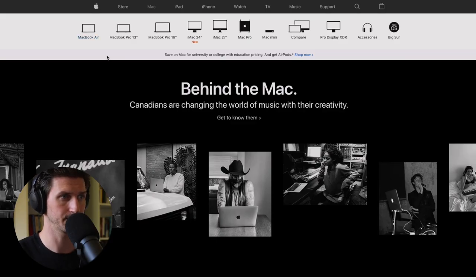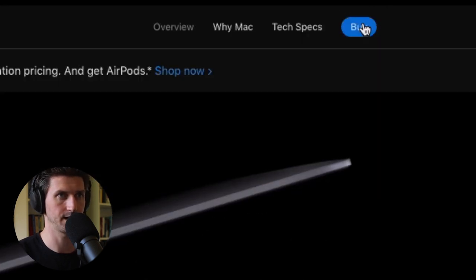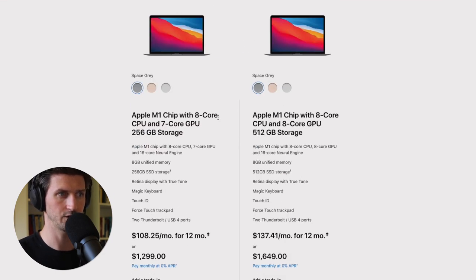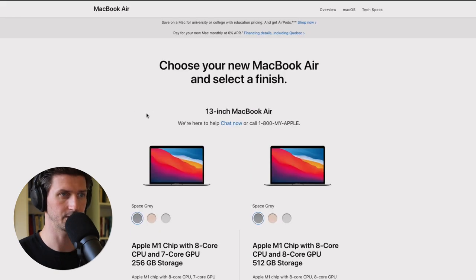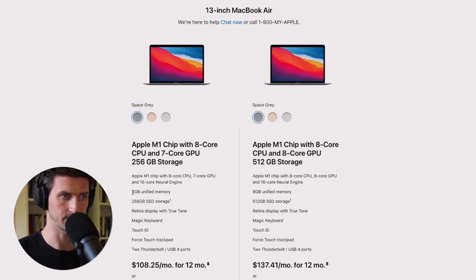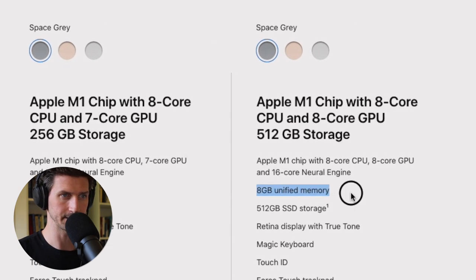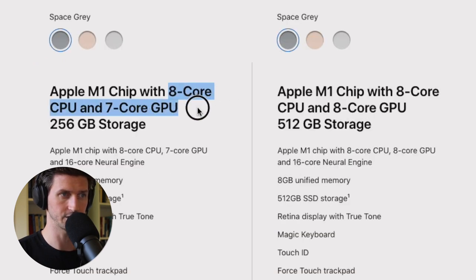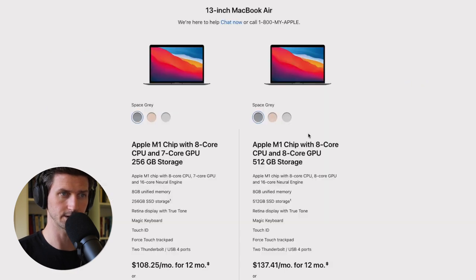Let's first start with the MacBook Air. I'm going to pretend to go through the flow of buying one so we can look at the specs. Going down to the default specs, we have two options — both with M1 chips — one with a seven-core GPU and one with an eight-core GPU. Looking at RAM: both default to eight gigabytes of memory. For processor, one has an eight-core CPU with seven-core GPU, the other has an eight-core CPU with eight-core GPU, which is a bit better. Storage is 256GB and 512GB respectively.